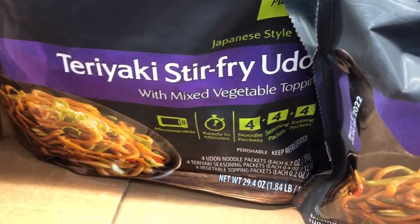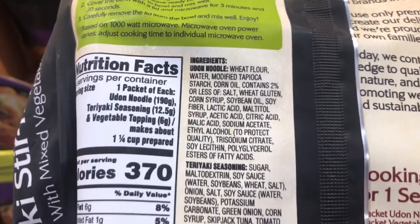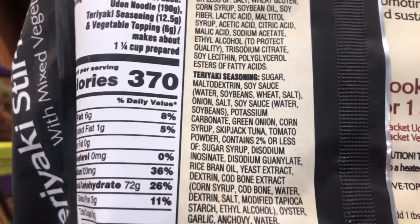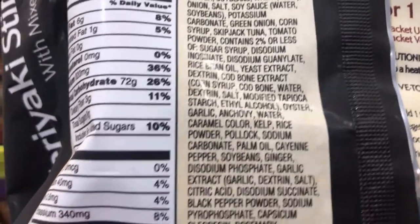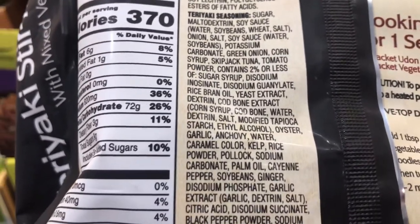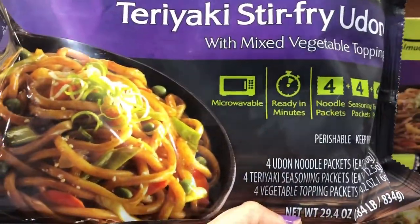You might look at something like this teriyaki stir fry and say hey, it has mixed vegetables, it's going to be great for me. But right here already in the noodles we see corn oil and soybean oil and corn syrup, and these are not non-GMO whatsoever. Moving down to the seasoning we have sugar, maltodextrin, more soybeans, some preservatives, more corn syrup. Then right here you see yeast extract — that is another name for MSG. We also have caramel color, which is a known carcinogen that over time can lead to cancer. We've got palm oil, a really highly processed oil, and more preservatives. All together this teriyaki stir fry would definitely be a no for me.